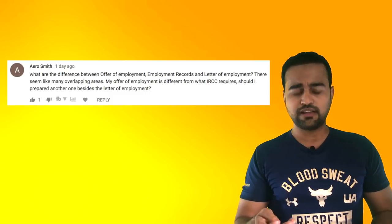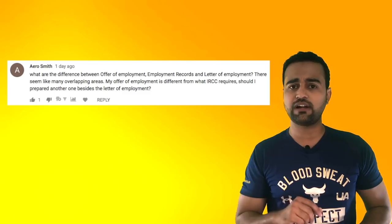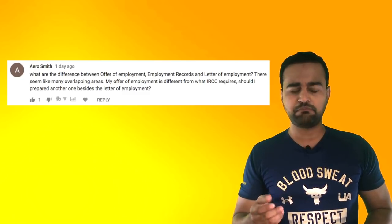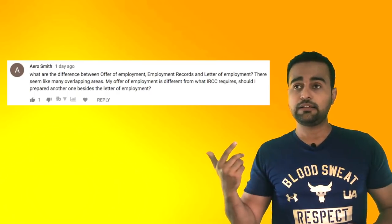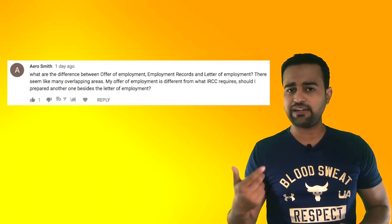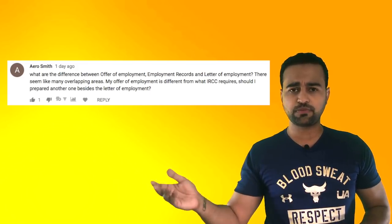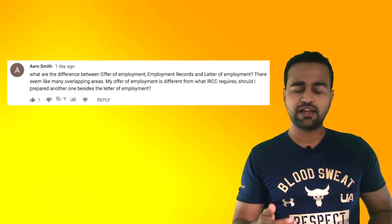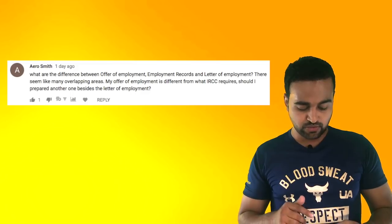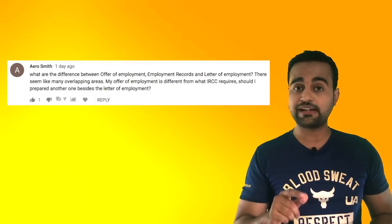Offer of employment and employment records are just additional documents. There are other documents as well — offer letter, joining letter, promotion letters, salary slips, and certifications — all these will only add on to your resume. I would definitely recommend giving those along with the reference letter. Mind it, the reference letter is the foremost thing. You should definitely provide that.